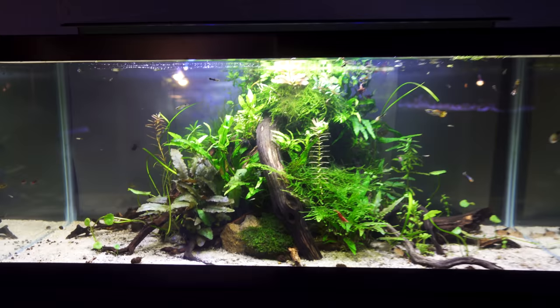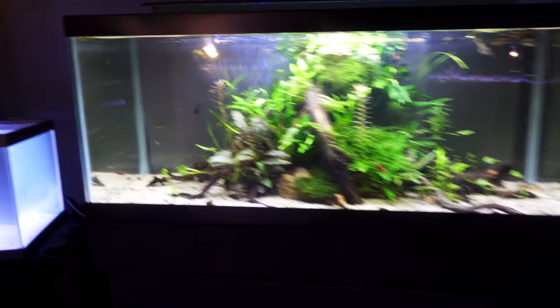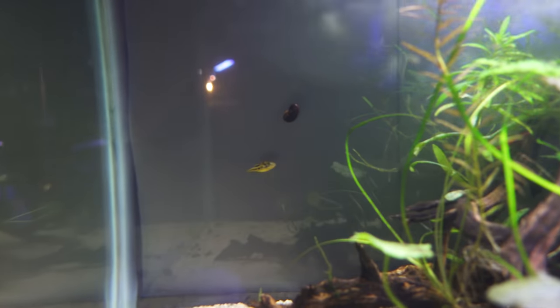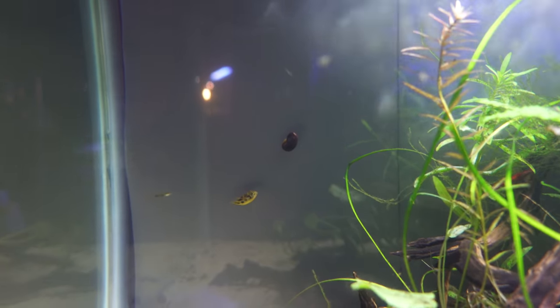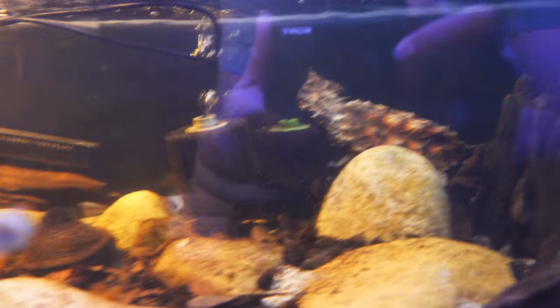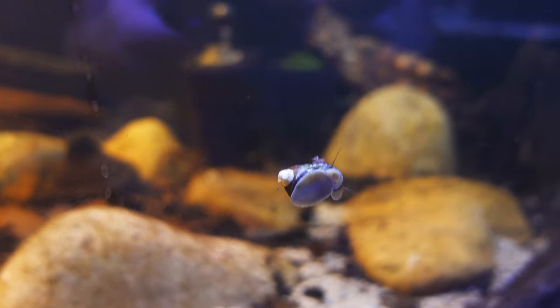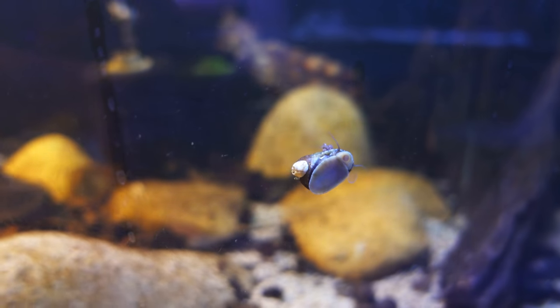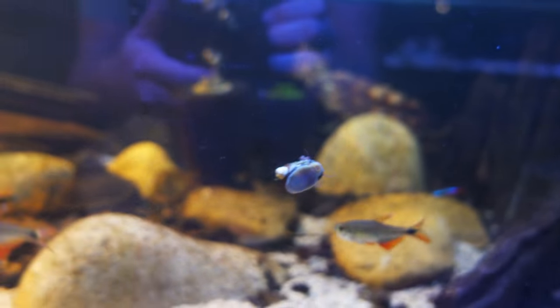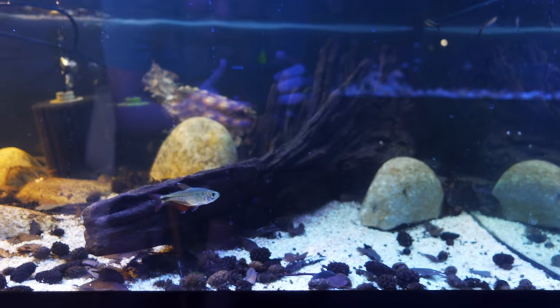And the 20-gallon tank that I showed you guys a while back — doing good. Pea puffer is still back there, right next to the snail. Let's take a look at the turtle. She is back there. It has a barnacle on him — isn't that cute? There's the Buenos Aires tetras, the last two survivors.